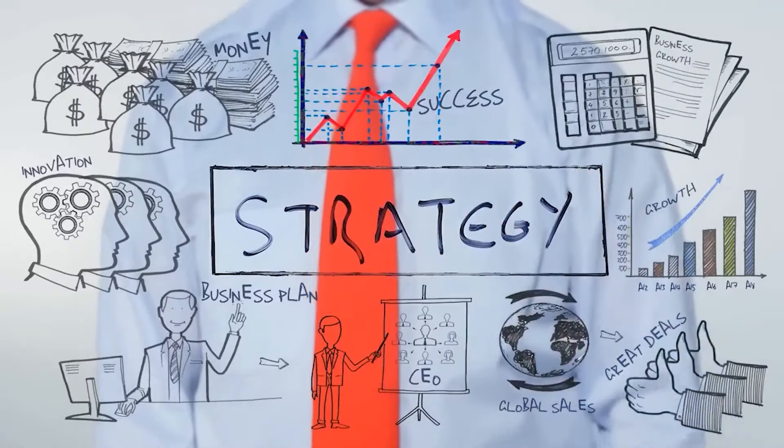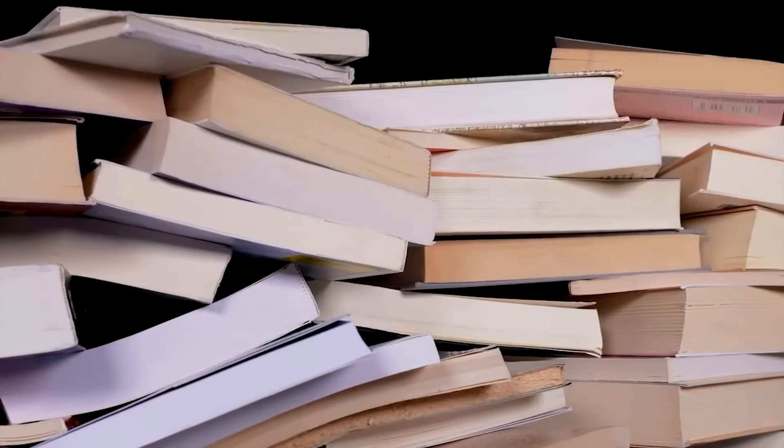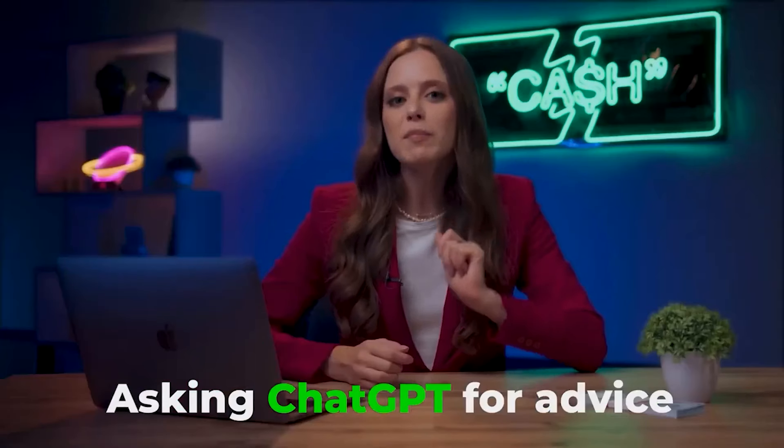I have tons more useful information for you. For example, did you know that you can trade by asking ChatGPT for advice? In one of my videos, I tested who will make more money — me with my experience, or artificial intelligence. Click here or follow the link in the description.